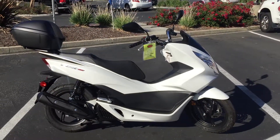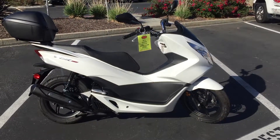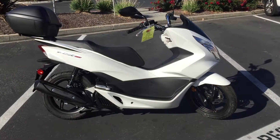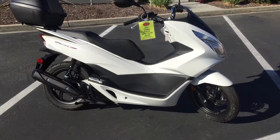Here we are at Contra Costa Power Sports at our new location, 1150 Concord Ave. Today we have our 2015 Honda PCX150 motor scooter.